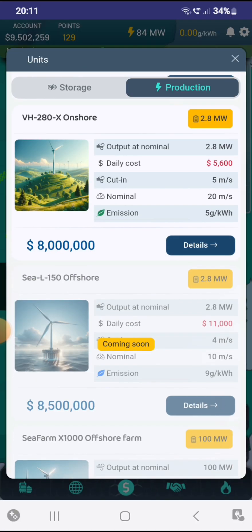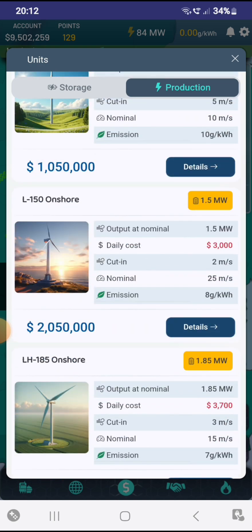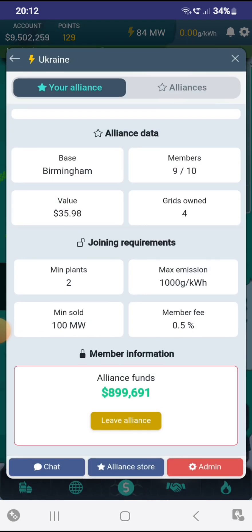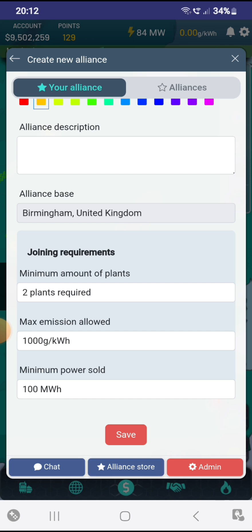Hopefully that has helped you. Go for fossil if you want a lot of wattage per hour, or go for wind if you don't want a lot of wattage per hour. If you want to join my alliance, look for the alliance name Ukraine. Make sure you've sold a minimum power of 100 megawatts, have more than two plants, and are also under 1,000 grams per kilowatt hour.